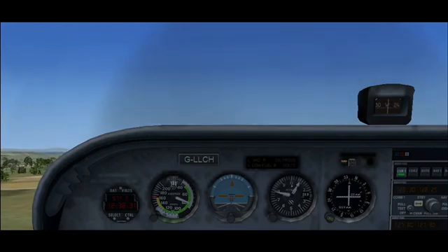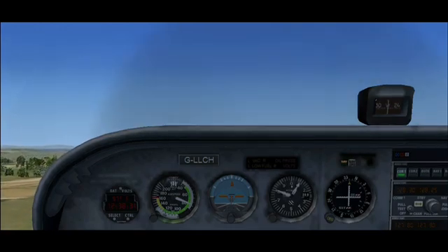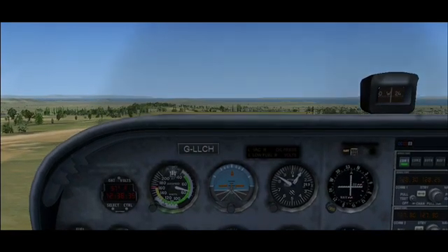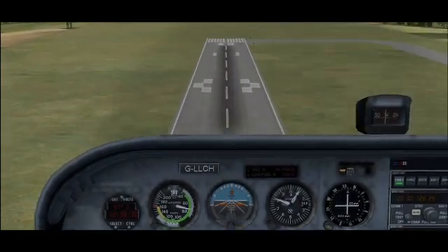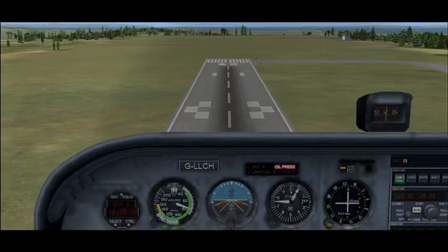Now let's think about what happens if the aircraft has already left the ground. Depending on how high we are, there may be the option to close the throttle, lower the nose, and land the aircraft back on the runway. In this demonstration, we're landing ahead.